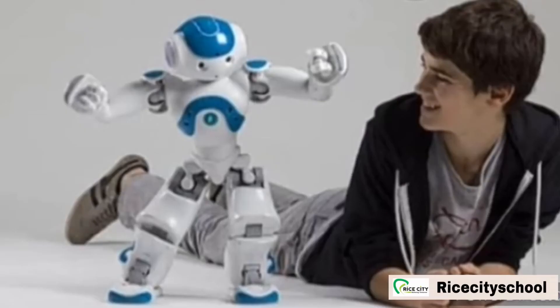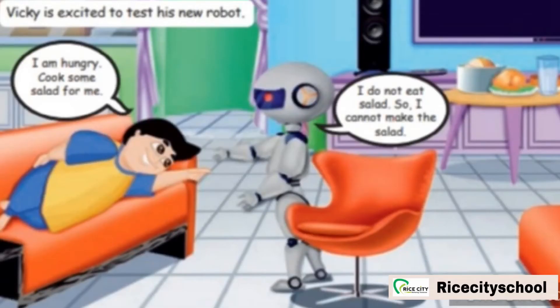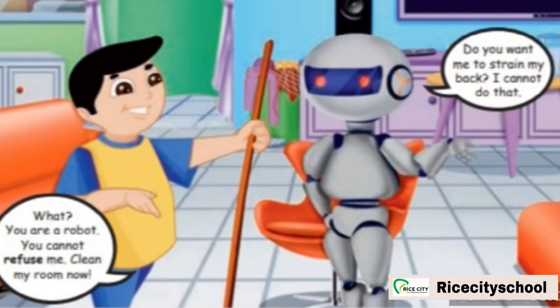Now Vicky is very excited to test his new robot. Vicky says to Robert, 'I am hungry. Cook some salad for me.' Robert replies, 'I do not eat salad, so I cannot make the salad.' Vicky commanded the robot to make salad, but Robert replied that he doesn't eat salad so he cannot cook it. Vicky said, 'What? You are a robot. You cannot refuse me. Clean my room now.' The robot cannot refuse to do his work, so Vicky asked him to clean the room.